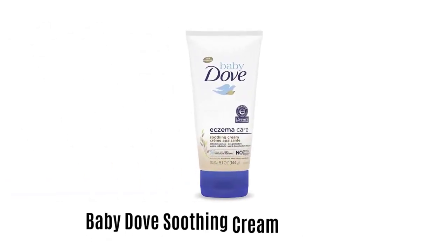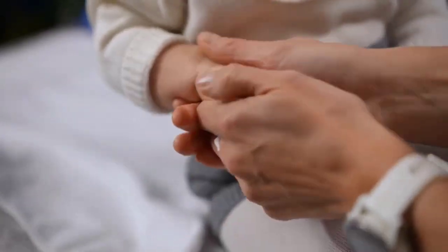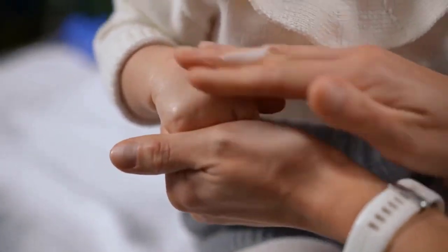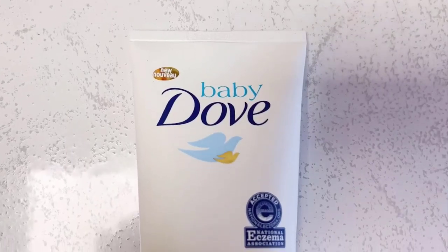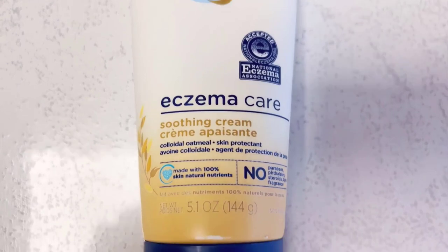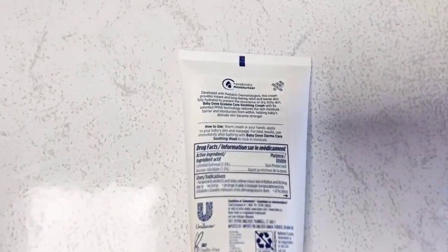Number 5: Baby Dove Soothing Cream For Eczema. It is specially formulated for baby sensitive skin, and designed to calm and relieve irritation and redness for a longer period of time. It is free from paraben, phthalate, sulfate, dye, fragrance and steroid, which makes it very safe to use for all babies.